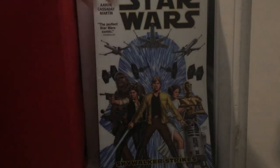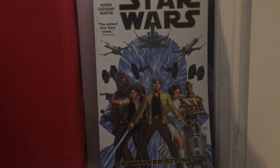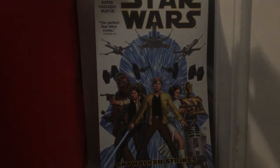Star Wars: Skywalker Strikes — I got this at my school book fair, which was probably a couple of years ago. It's still pretty cool — it's like the complete first volume with all the issues in it. I told my dad he can read it if he wants.